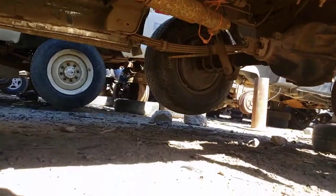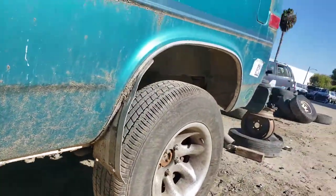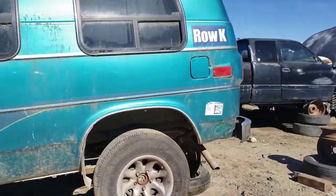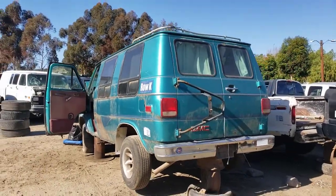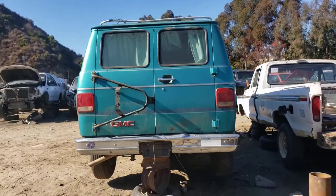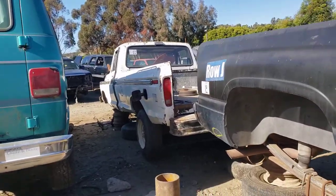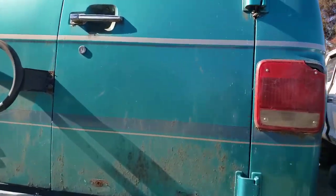Very interesting. I'll show you guys the inside in just a second. Right next to this is an old Ford — I believe it's a dent-side, is what they call those. Let's see if we can open up this door.